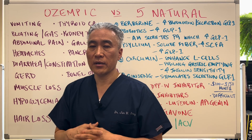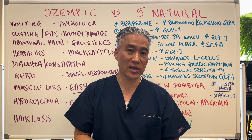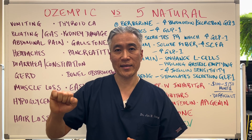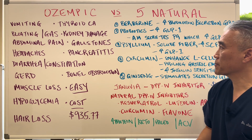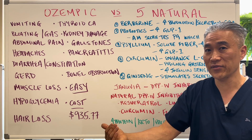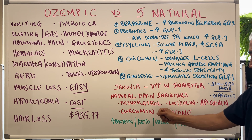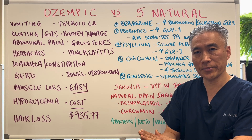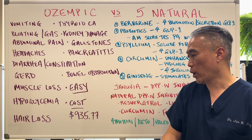Let's recap. Ozempic binds to GLP-1 receptors, having a physiological effect. Januvia blocks the enzyme that breaks down GLP-1. With natural supplements, one group helps improve GLP-1 production, secretion, and insulin sensitivity, and another group can inhibit DPP-4. So you get the effect of both — impacting the GLP-1 receptor as well as blocking the enzyme that breaks down GLP-1.